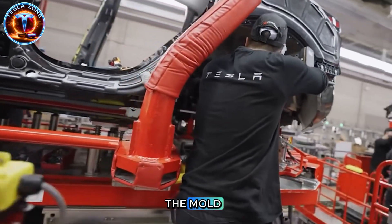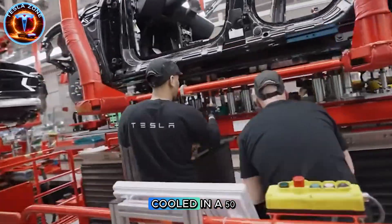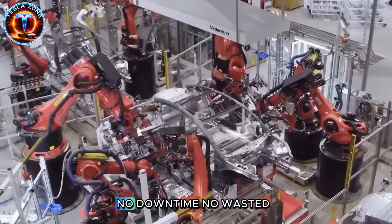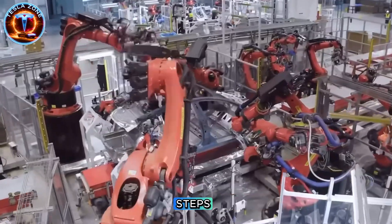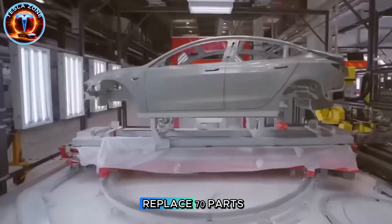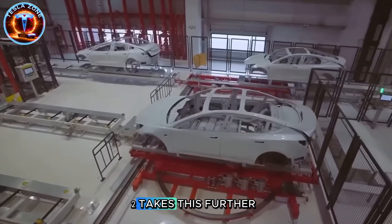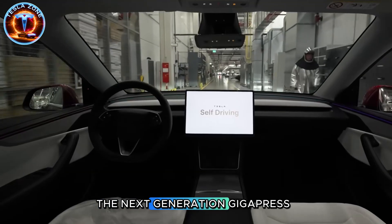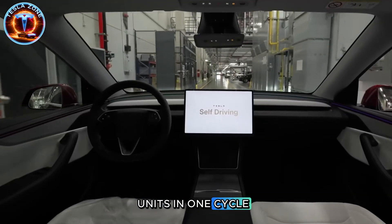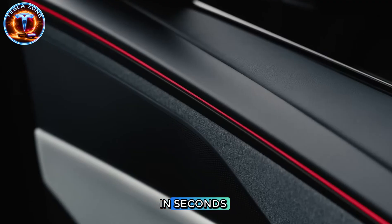Molten aluminum pours into the mold, gets pressed, extracted by robotic arms, cooled in a 50-degree Celsius water bath, and dropped straight onto the assembly line. No downtime. No wasted steps. For the Model Y, Tesla's 6,000-ton press replaced 70 parts and cut costs by 40%. But the Model 2 takes this further. The next-generation GigaPress casts five complete chassis units in one cycle.